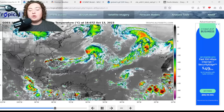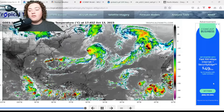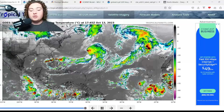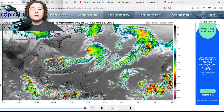We also have Invest 94L, which is continuing to organize and meandering closer and closer through the main development region, moving further away off the coast of Africa. It is continuing to show signs of organization and development and is expected to continue showing that for the next several days.